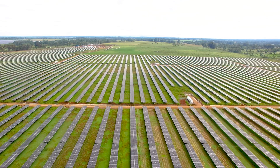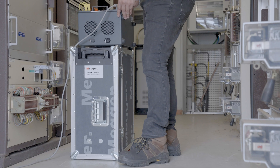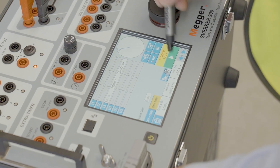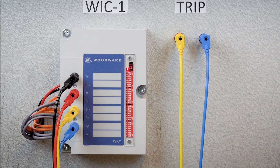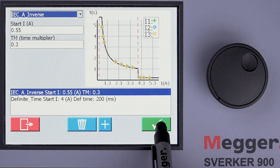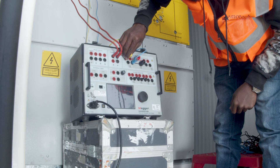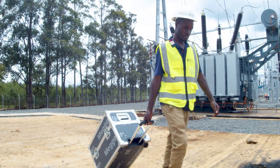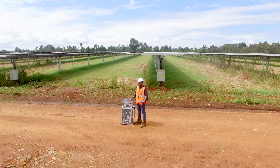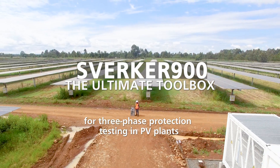The Sverker 900 has been designed with the three-phase test requirements for protection in renewable plants in mind. The required protection functions are quickly tested from the touchscreen. The frequency ramp is continuous and complies with the standard. The powerful generators can drive self-powered relays without additional accessories, and algorithms ensure accurate measurement of distorted signals. These are a few reasons why the Sverker 900 is the ultimate toolbox for three-phase protection testing in PV plants.